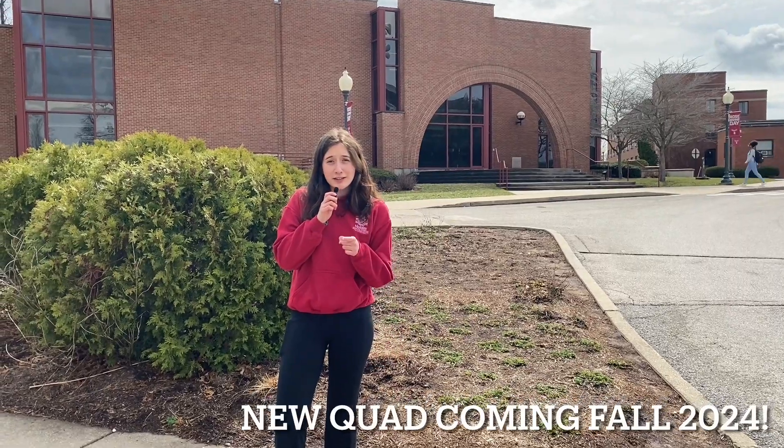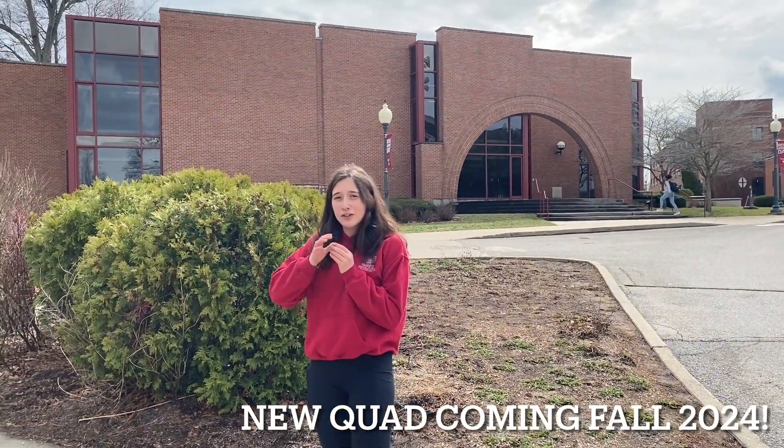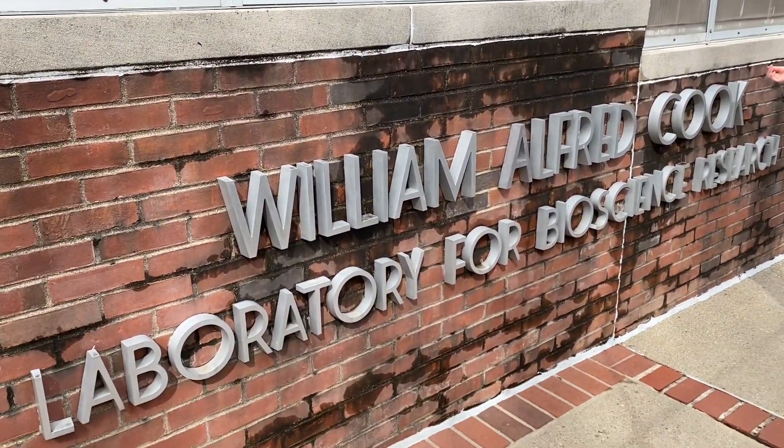All of our academic buildings are connected, but I wanted to get some sunshine. Here's Olin Hall and we're heading over to the other half of our academic buildings. On the other half, we start with our Cook Laboratory for Bioscience Research — also known as our greenhouse.